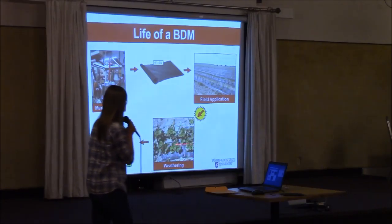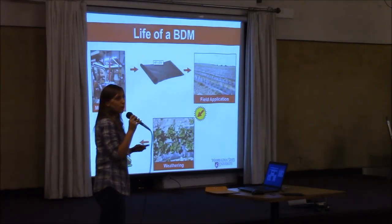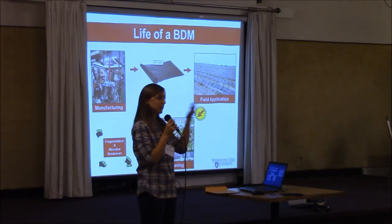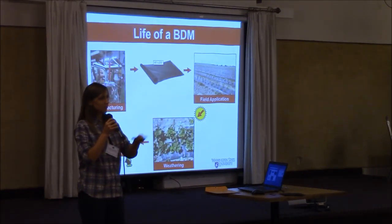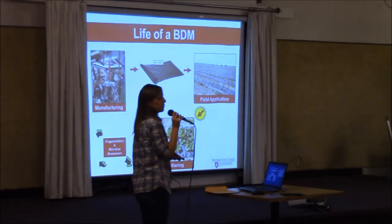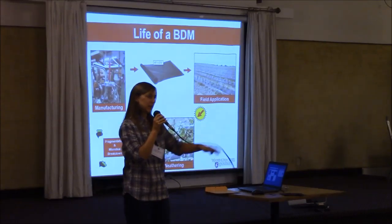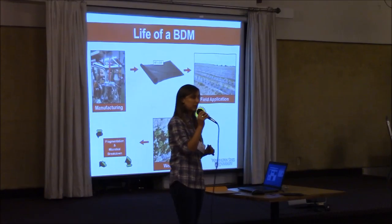Once the mulch is incorporated or tilled into the soil, it is fragmented into smaller pieces and native soil microorganisms are supposed to utilize it as a carbon source — it gets incorporated into their microbial biomass and releases carbon dioxide into the air. Essentially, at the end of 13 to 24 months, you should go back to that particular field site and there should be no mulch fragments remaining. It varies, though, depending on the temperature and the pH of the soil in terms of how quickly these degrade — that's something we're still trying to get a handle on.